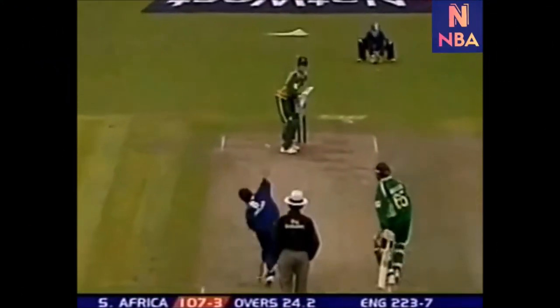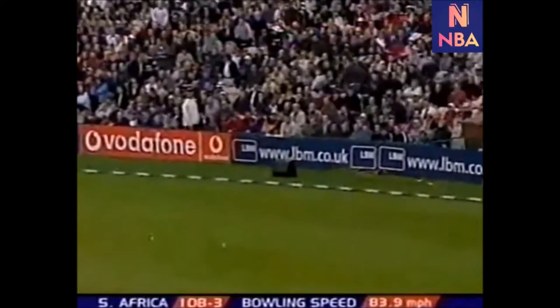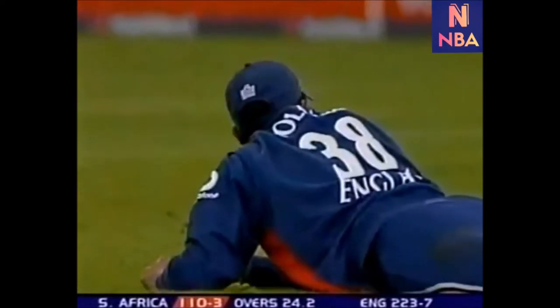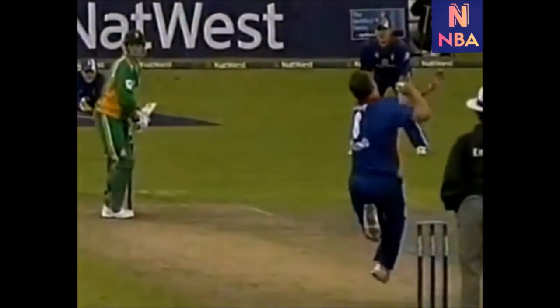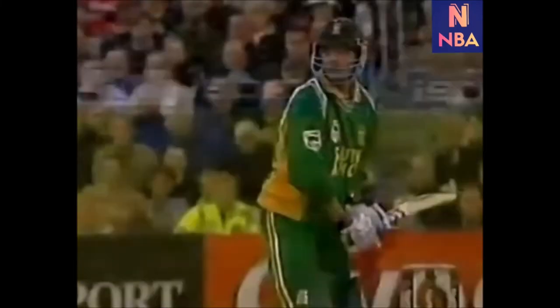Goff has got a slip in. That's smashed away, wide of the point's left hand, that's away to fall — good-looking shot from Jack Rudolph. Goff knows that's a little bit too much width, and Jack Rudolph plays a delightful shot. And like most left-handers, they see a little bit of width and it's through there.